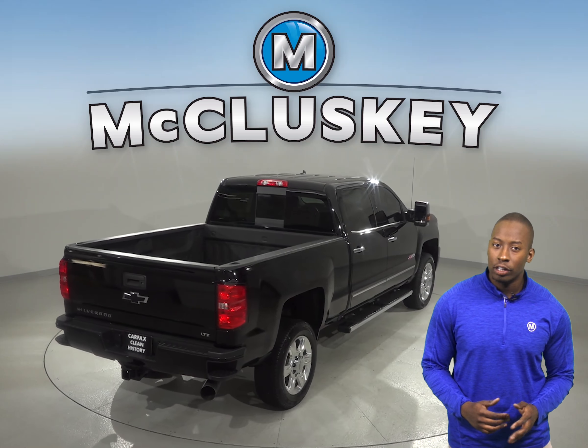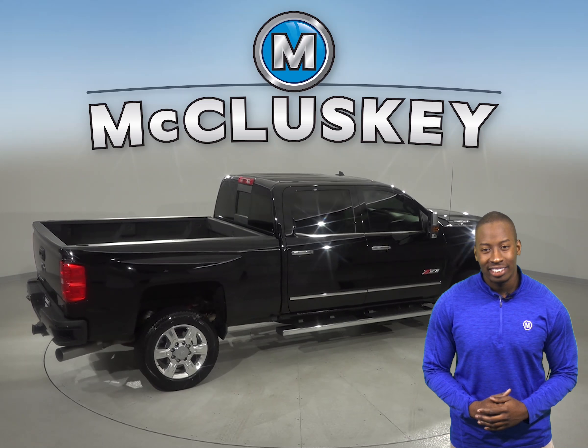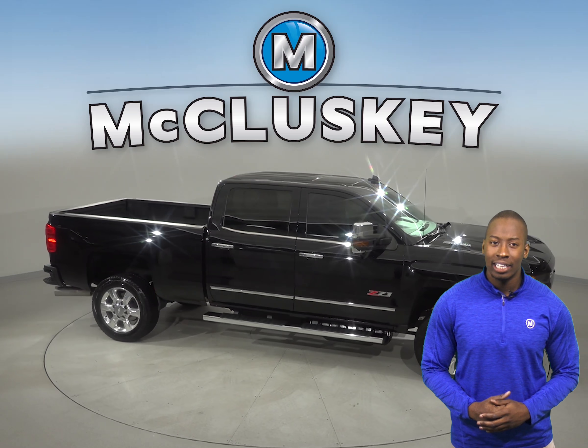The backup camera will be great for reversing and parking, and you can even start this vehicle up before you leave your house thanks to the remote vehicle start option. Take this Silverado out on one of our free 48 hour test drives today.